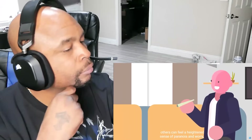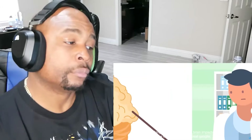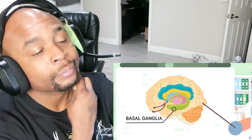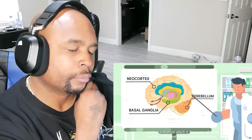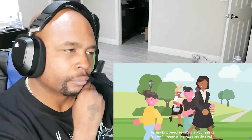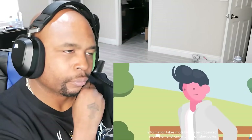While many users feel calmer after having smoked weed, others can feel a heightened sense of paranoia and worry, particularly on the comedown as the calming effects of the CBD wear off. Looking at other parts of the brain impacted by cannabis, we have the basal ganglia, which is involved with motor control and planning; the neocortex, which processes sensory information; and the cerebellum, which is the center of motor control. All three of these areas are impacted by smoking weed, resulting in you feeling slower in general — reflexes are delayed, information takes more time to process, and motor functions and speech slow down.